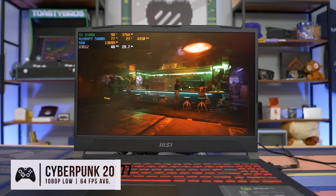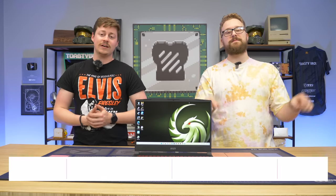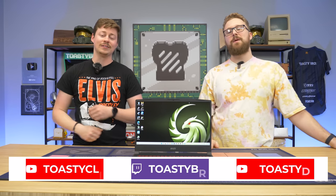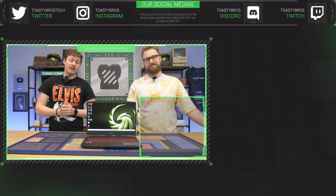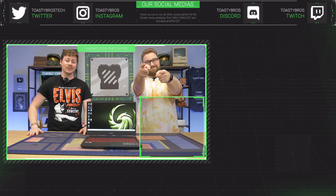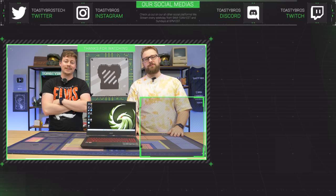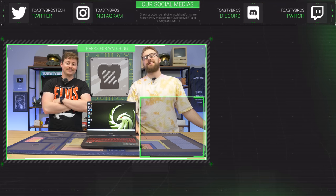Let us know what you think of this gaming laptop in the comments section, and if there are any other awesome gaming laptops you want to see on the channel, comment down below. As always, we hope you guys enjoyed today's video. If you did, check out our other two YouTube channels — Toasty DIY and Toasty Clips — and also our Twitch at twitch.tv/toastybros. We also have a partner Discord server, Instagram, Facebook, TikTok, and other social medias. Don't forget to like, comment, and subscribe. See you guys in the next one!